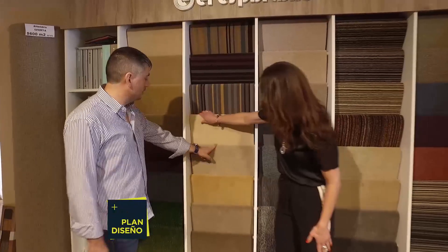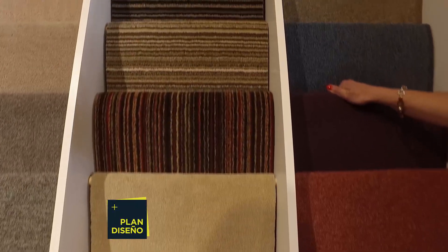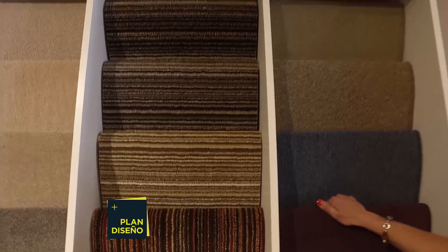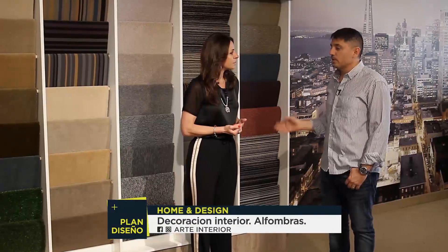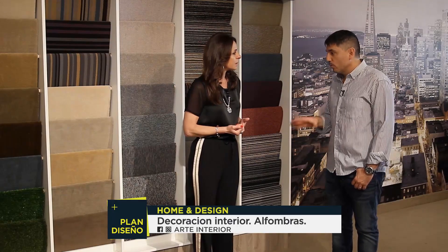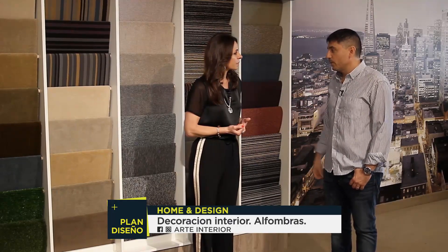It is important that the client has the opportunity to see the different products and how they are applied. Yes, for every sector of the products we work with — like carpets, wallpaper, floors, and tiles — we have a dedicated showroom area to demonstrate them.